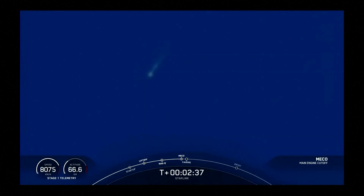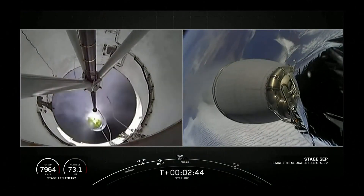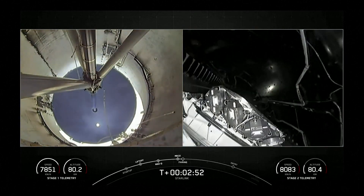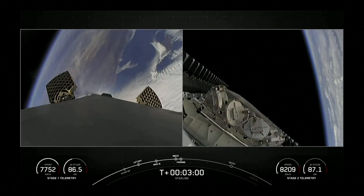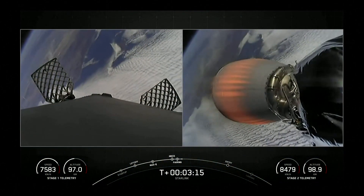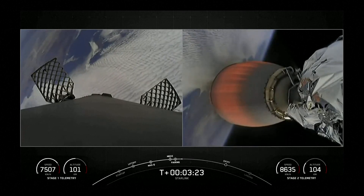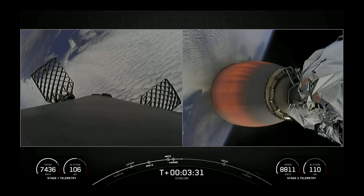Stage separation confirmed. As you saw right there, those fairings deployed. Today marks the third flight for one of those fairing halves and the fifth flight for the other. As usual, we will be attempting to recover these once again after they fall back to Earth. On the left-hand side of your screen we can see the first stage as the grid fins have deployed, and the second stage on the right-hand side of your screen with the MVAC engine nozzle beginning to glow orange.